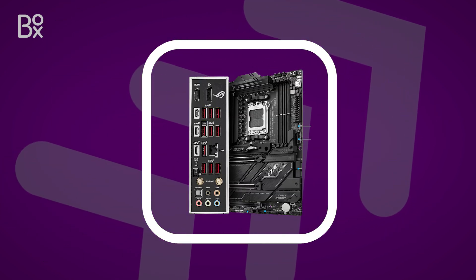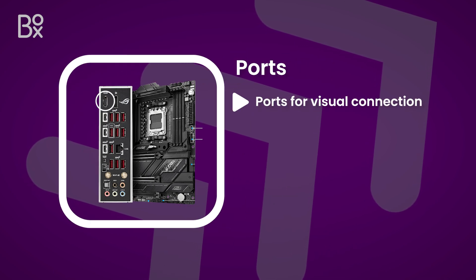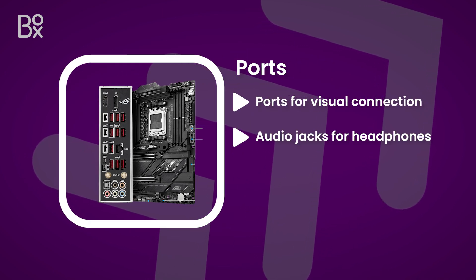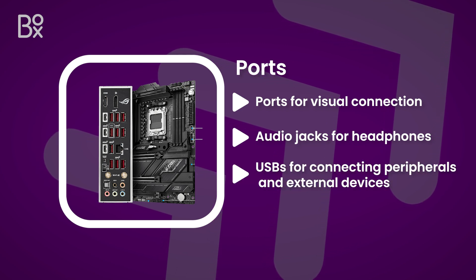Finally, the motherboard will provide all your essential ports and connections along the side, including HDMI and display ports for visual connection, audio jacks for headphones and speakers, and various USBs for connecting peripherals and external devices.